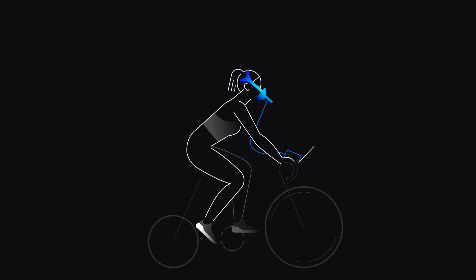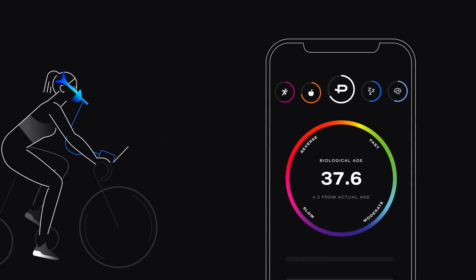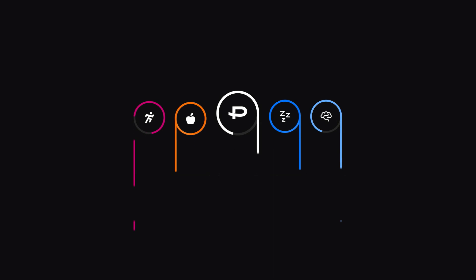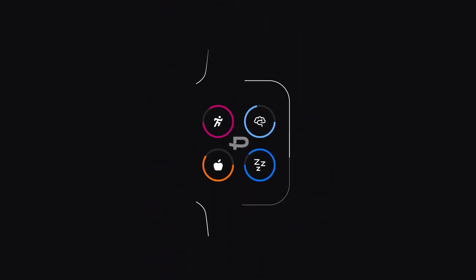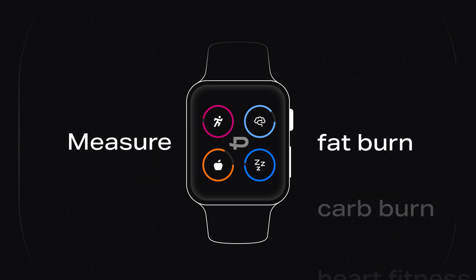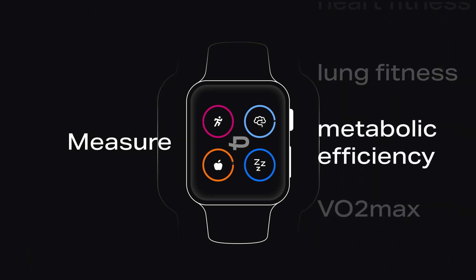After the test, your client's metabolism works for them 24-7 through the Pnoe Precision app. It's the first app that tracks their activity, nutrition, recovery, and mental readiness all in one place — all calibrated to their metabolism. On top of that, our AI supercharges their wearable and makes it able to track calories twice more accurately, measure how much fat and carbs they burn, their heart and lung fitness, their metabolic efficiency, and VO2 max.